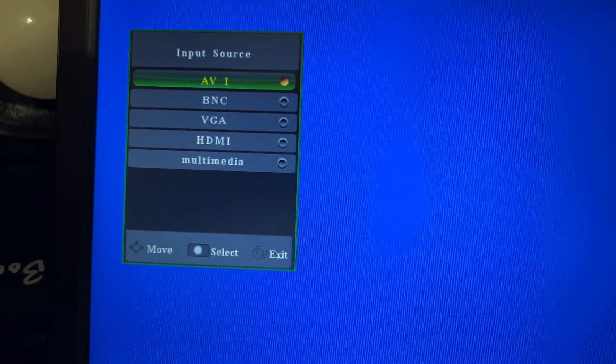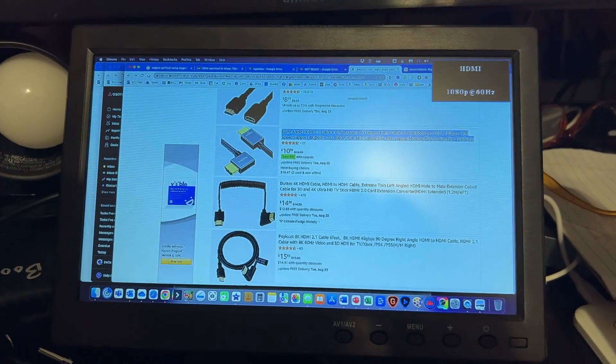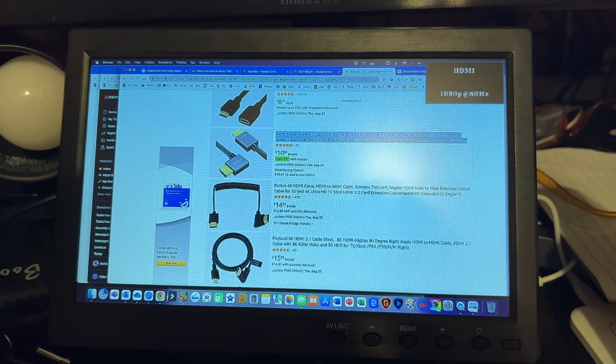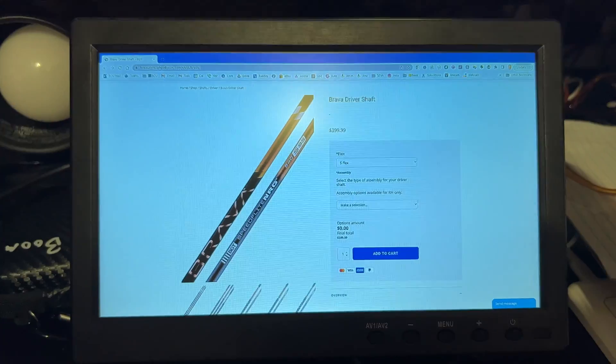Okay, looks promising. I'm just going to hit the AV button and go down to HDMI and let it select. Looks like it auto-selected. My screen is flashing and refreshing. I've got a picture up — let's pull down that website and see if it looks any better. I've got it set up. Here's the extended display.